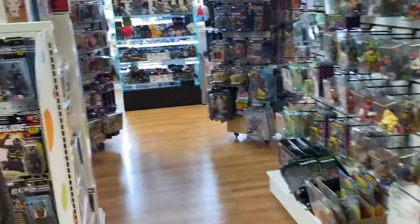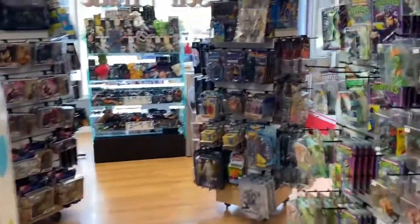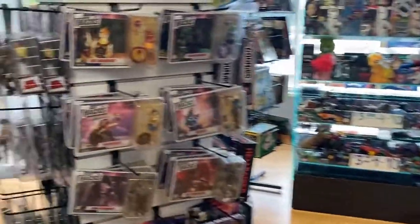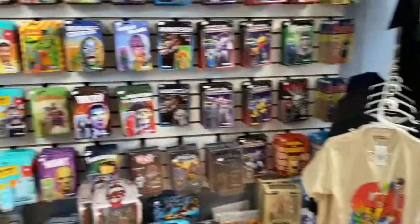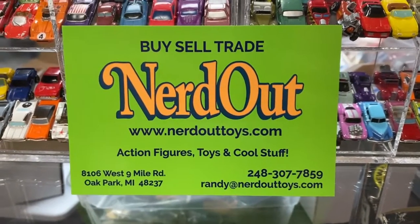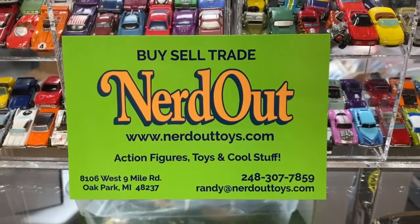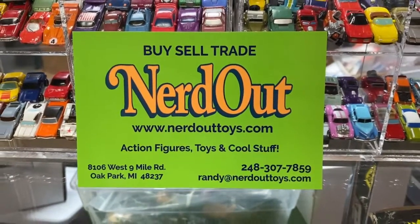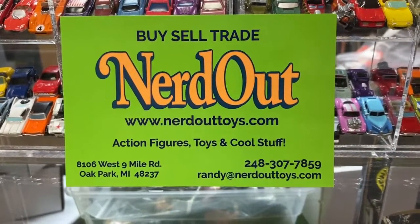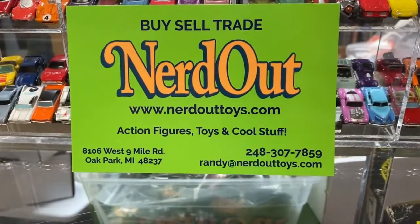Alright, keeping this one short. I just got a lot more in and I just can't think of them all — things come in every day. But come on in, take a look around, and I'm sure you'll find something that you like. And if not, I've not done my job. As always, NerdOut is located at 8106 West Nine Mile Road in Oak Park, Michigan. Always buying, selling, and trading. And coming up on one year anniversary, hopefully we'll have some big news to announce for that. Until next time, Nerd Out.